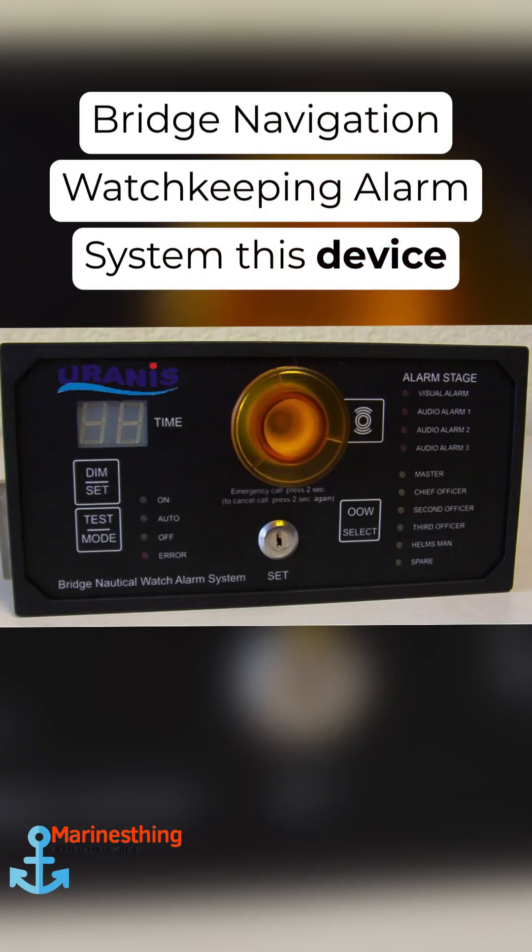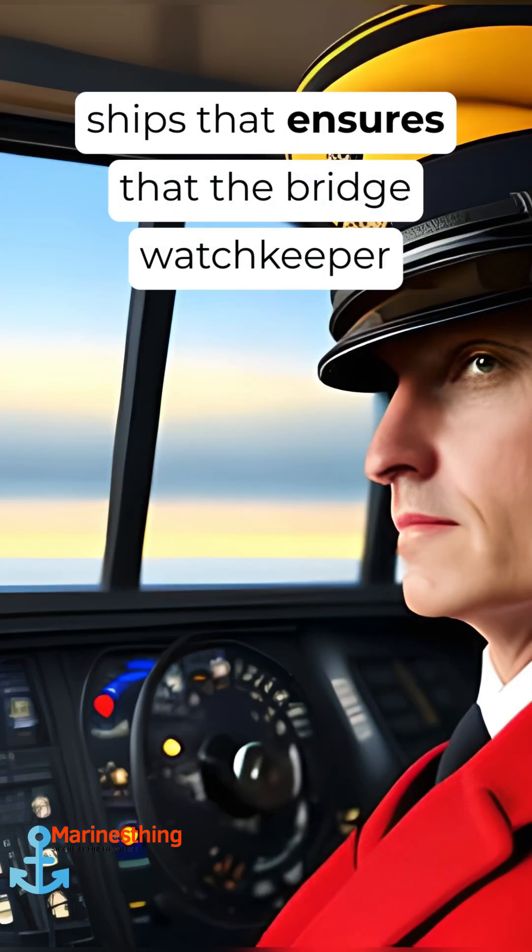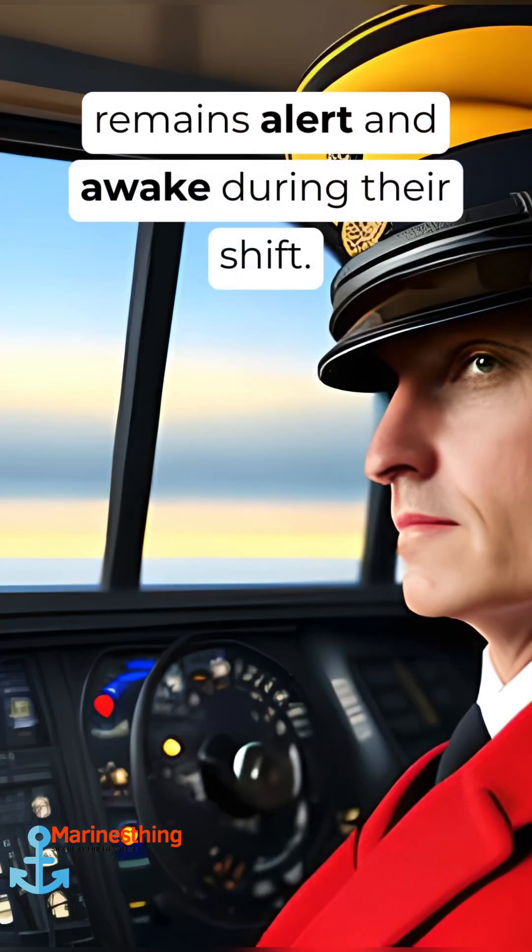Bridge Navigation Watch Alarm System — this device is a vital safety feature onboard ships that ensures the bridge watchkeeper remains alert and awake during their shift.